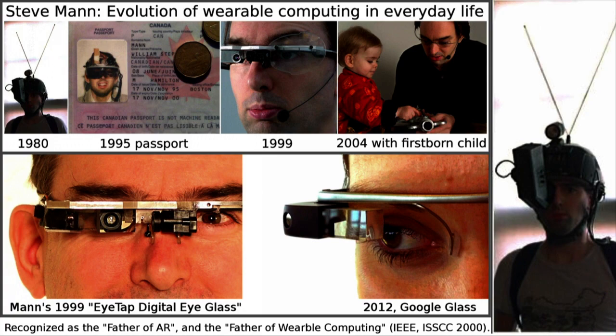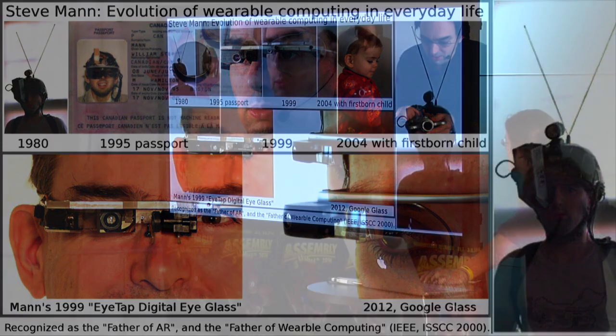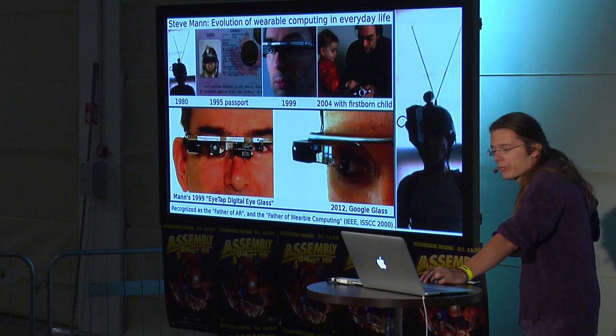After-images even after using the device — you can have hours, even days with weird artifacts happening. It remains to be seen how these Oculus Rifts will affect long-time users.